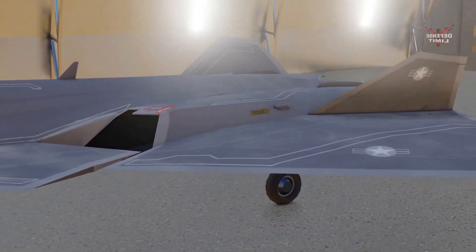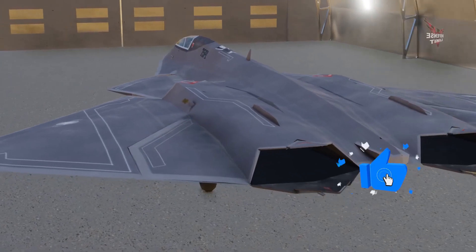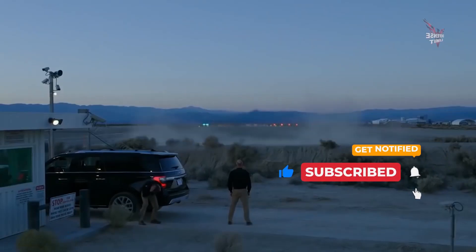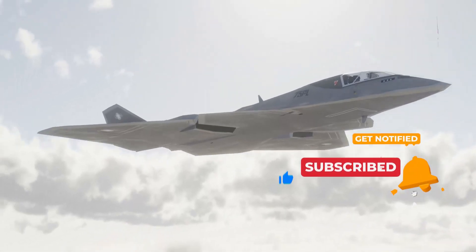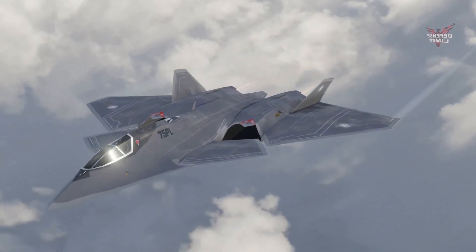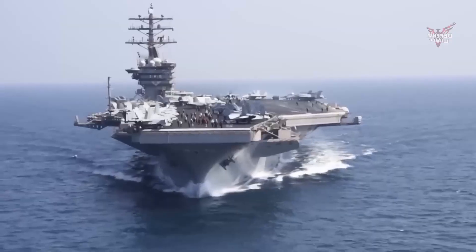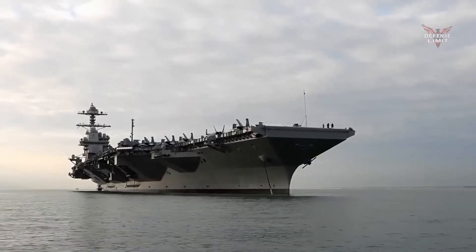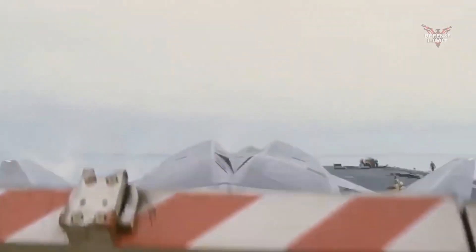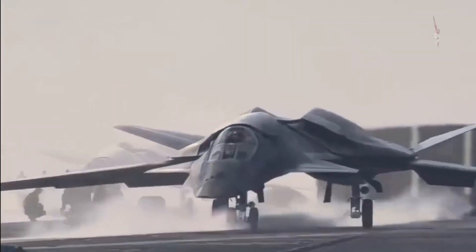The U.S. 6th Generation Hypersonic Missile Combat Jet is an advanced weapons system developed by the United States to enhance their air defense capabilities. This sixth generation involves the use of hypersonic technology, which allows fighter aircraft to fly at speeds far exceeding the speed of sound — more than five times the speed of sound — allowing them to reach targets quickly with very short response times.